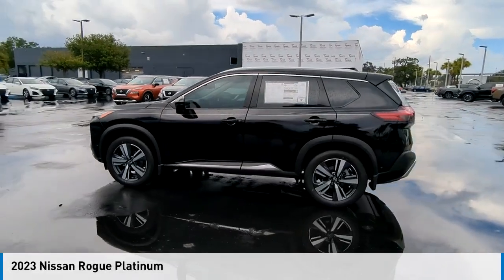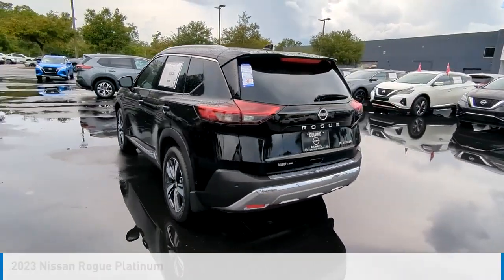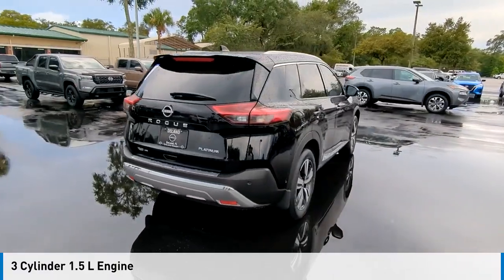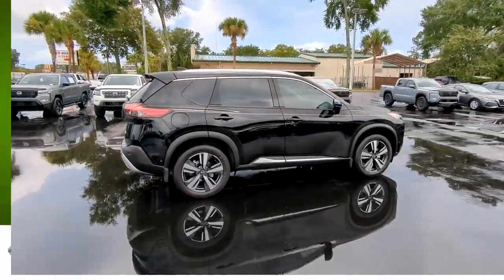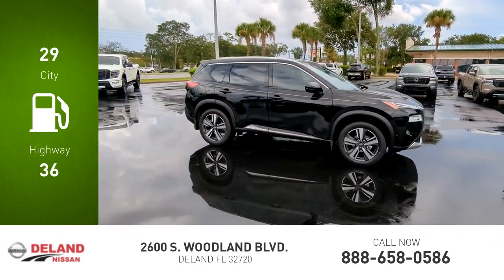You are going to love the 2023 Rogue. This vehicle is powered by a front-wheel drive three-cylinder 1.5 liter engine and comes with a continuously variable transmission. Great fuel efficiency saves you money by requiring fewer trips to the gas station.